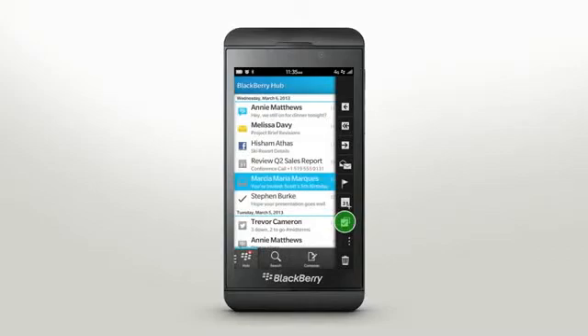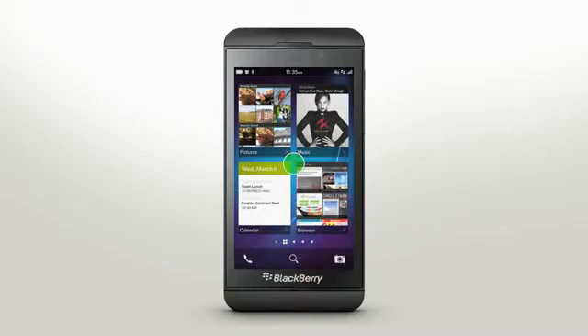You can swiftly transition back to the active frames by swiping up from the bottom frame. Then tap to reopen the app.